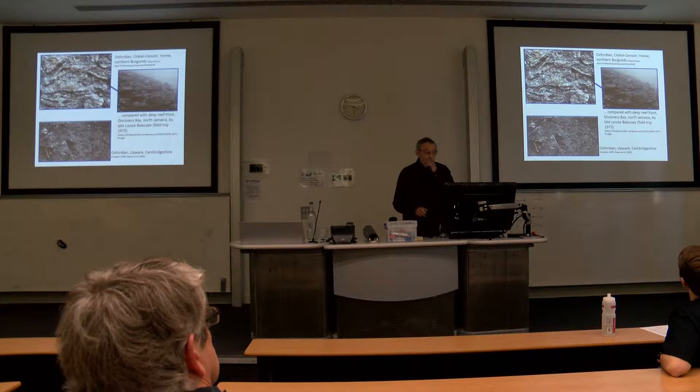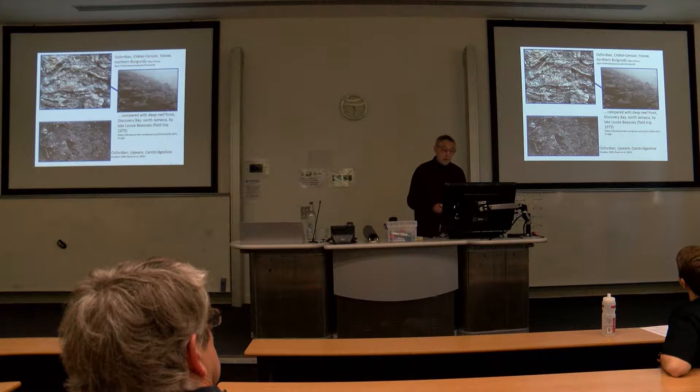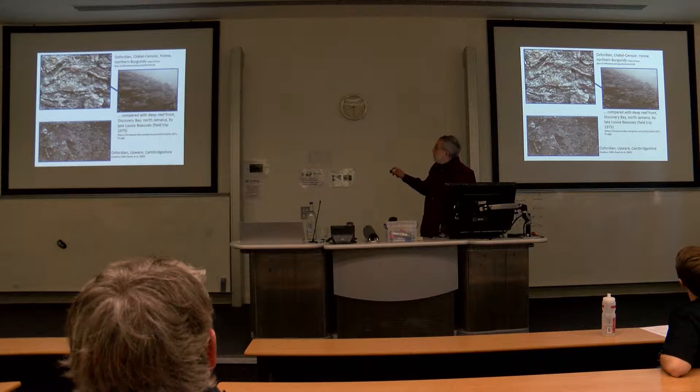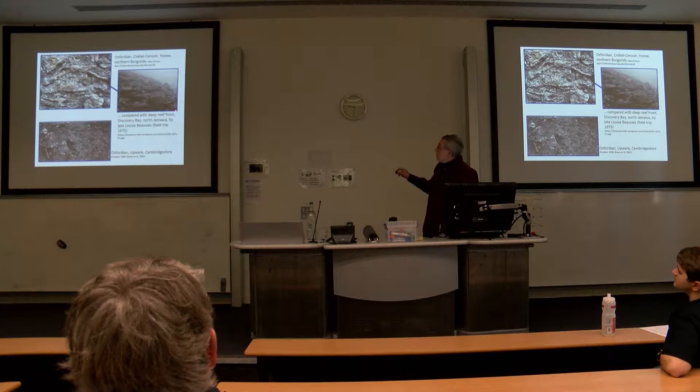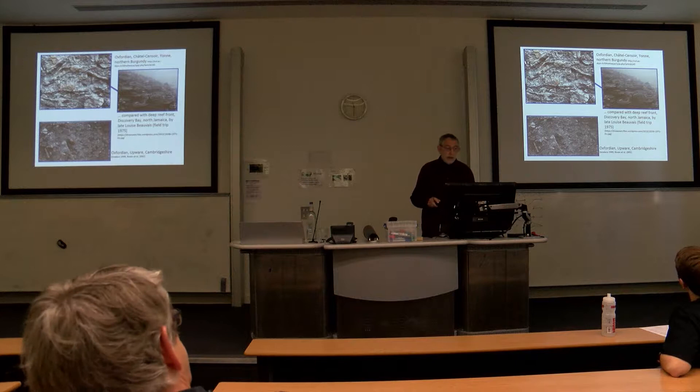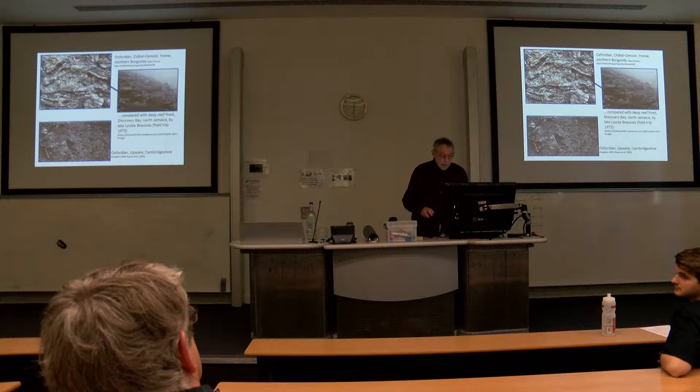In another respect, the story also begins in northern Burgundy, where I was on a field trip early in my career, when we were in Chateau-Sensoire and the Yon. It's a big Oxfordian reef complex, and we had pointed out to us that at the base of the reef complex we had these plated corals. The people leading the trip pointed out that the analogy was the modern reef front at Discovery Bay — plated corals down the reef front — and the analogy was drawn between the late Jurassic and the Oxfordian in France.